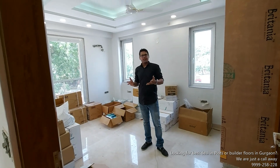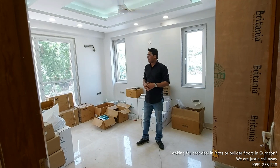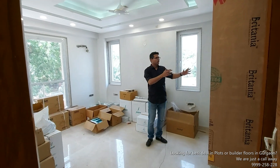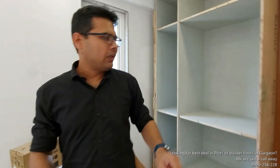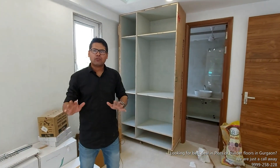I think the finishing work has been going on for about 7 to 10 days. You can see the wardrobe work here — the tiles are set up and some minor finishing and final touches have also been given.